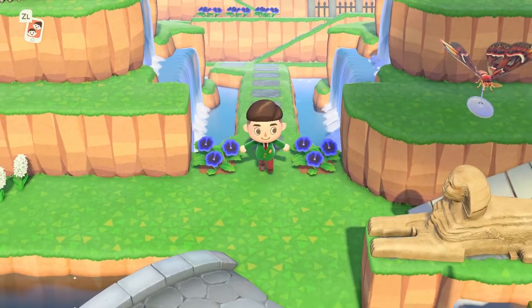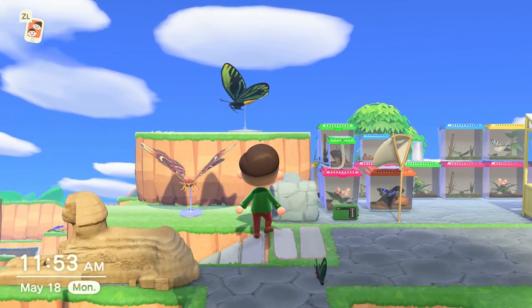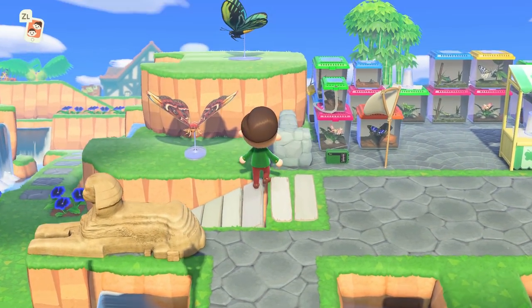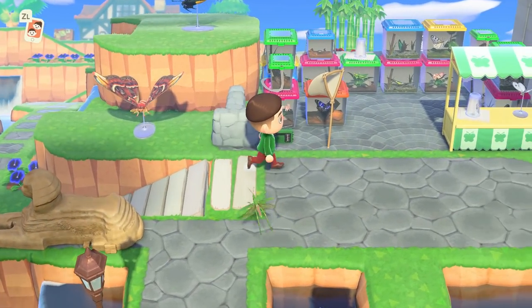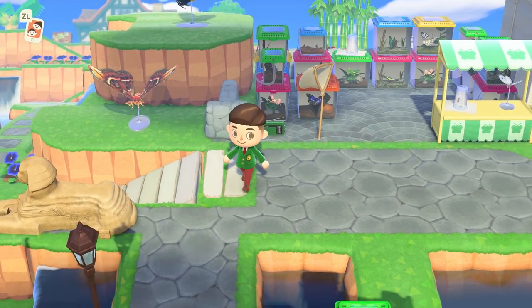But before we get started, I want to show you a couple of new updates to the island. First of all, we got a couple of these new standees from Flick - he's finally visiting my town. I got the Atlas Moth as well as the butterfly. I want to show you the updated area of what I've been doing with the bug exhibit.